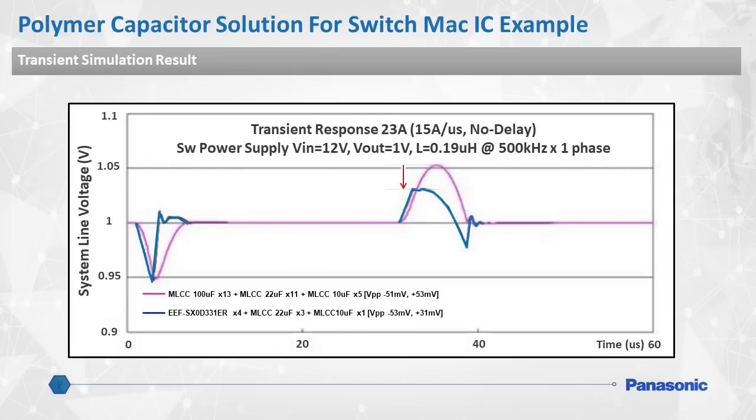Here is a graph showing the difference in transient response from using all MLCCs on the board, denoted by the purple line, versus a combination of Panasonic SP caps and MLCCs, denoted by the blue line.